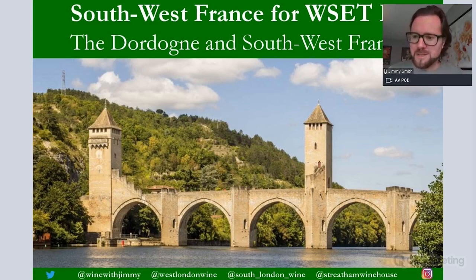Hello everybody, my name is Jimmy Smith and welcome to the Wine with Jimmy portal. This is a session on the southwest of France, looking at the Dordogne region and then that more expansive southwest France area — pretty much from the Dordogne River down to the Pyrenees. It's the most underpopulated part of France but there is a huge amount of wine regions down here, though for the Level 3 certificate you don't need to know too much.